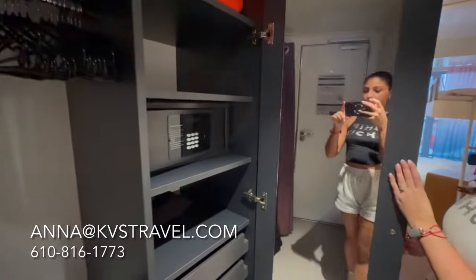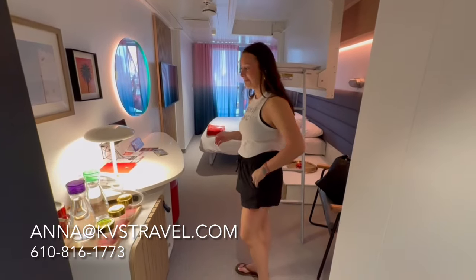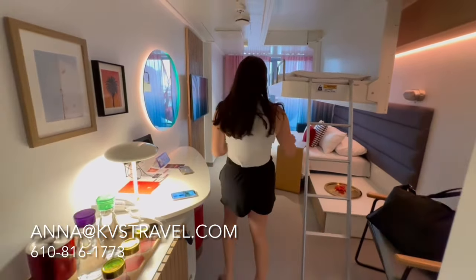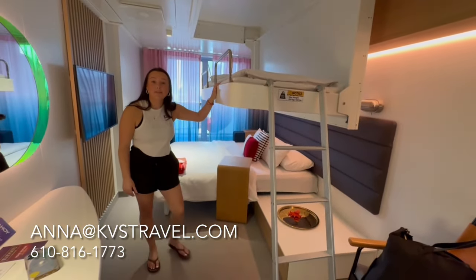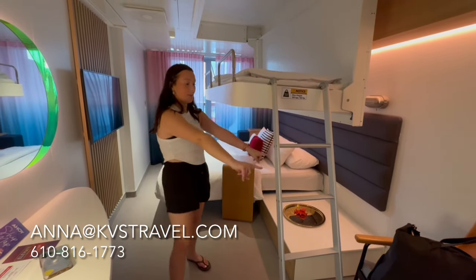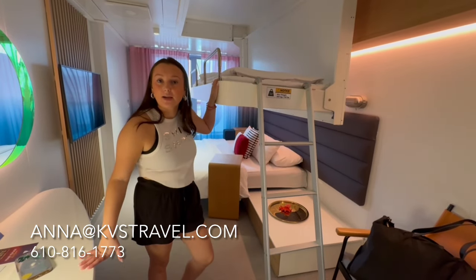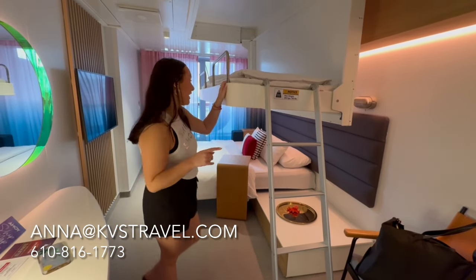There's a nice safe, which everyone needs. We have three girls in here, so I will also do a review after the cruise and let you know how many cabins I feel you really do need. For having three people, they automatically set it up with a bunk bed, but you can request to have it set up in multiple different ways. We're actually going to have another bed come out here like a twin size bed instead. We can convert it whenever we want, and I will also include pictures of how that looks.